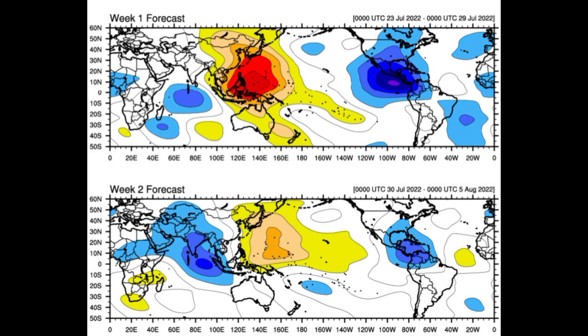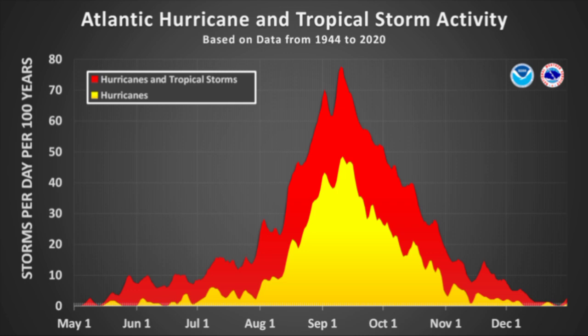The Euro ensemble tracks are expecting that something might develop, but the other models are not really hopping onto that right now, so we have to wait and see. Waves coming off Africa will be much stronger as we approach the peak of hurricane season — it is typical of August to see increased activity. This graph here depicts just that, with the red indicating hurricanes and tropical cyclones and yellow indicating hurricanes. Going into mid to late August and toward the peak, we see increased tropical cyclone activity. The statistical peak date for the hurricane season is September 10th.